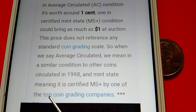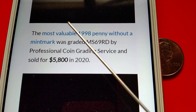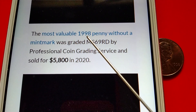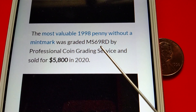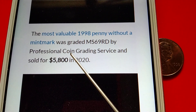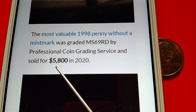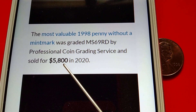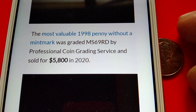The most valuable 1998 penny without a mint mark was graded MS-69 RD by Professional Coin Grading Service and sold for $5,800 in 2020.